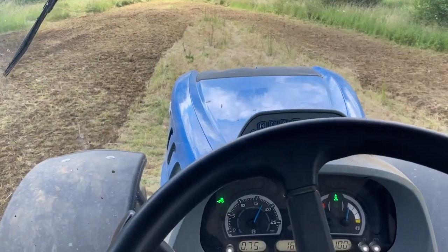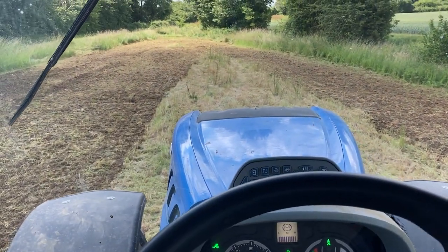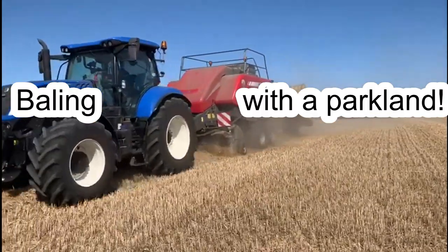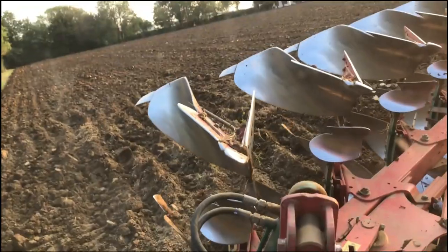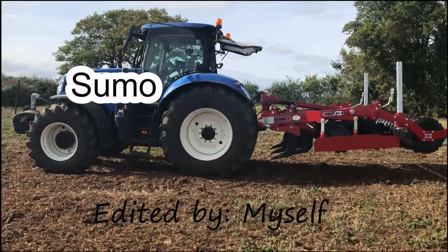I've just tipped this load of wheat and I'm now on the way with this load of wheat I was talking about in the last video. Let's see how much we've got. I've had comments ranging from about 9 tonnes right up to 10.25, so we'll see in a few minutes.